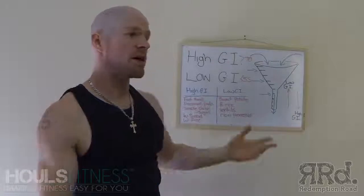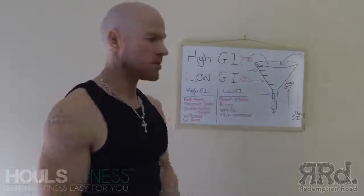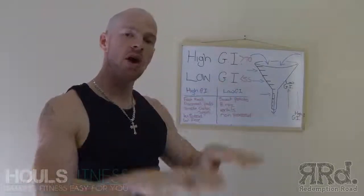Multigrain breads have whole grains in them, so they're going to take a lot longer to break down, making them a lower GI food.